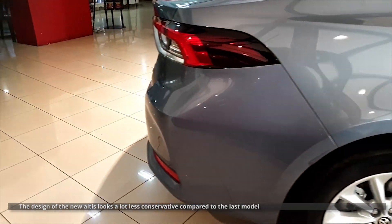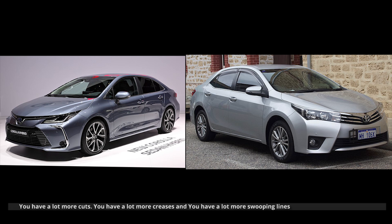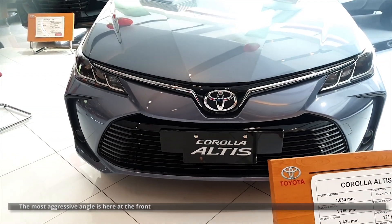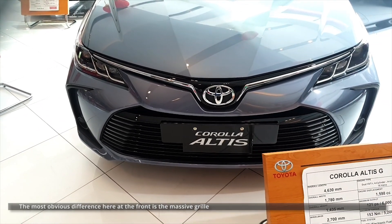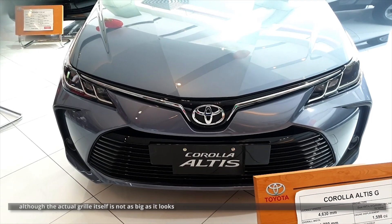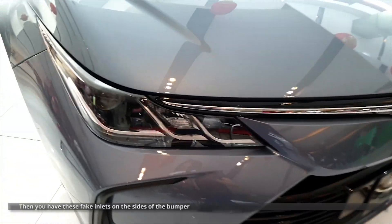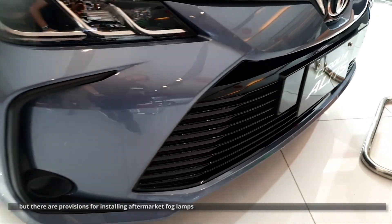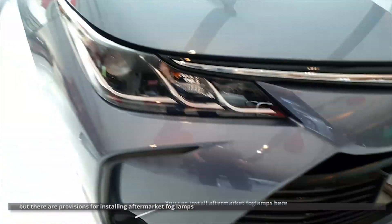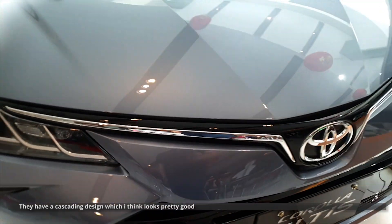The design of the new Altis looks a lot less conservative compared to the last model. You have a lot more cuts, a lot more creases, and a lot more swooping lines. The most aggressive angle is at the front. The most obvious difference here is the massive grille, although the actual grille itself is not as big as it looks. This G variant doesn't have fog lamps, but there are provisions for installing aftermarket fog lamps. The new headlamps look squintier, with a cascading design which looks pretty good.